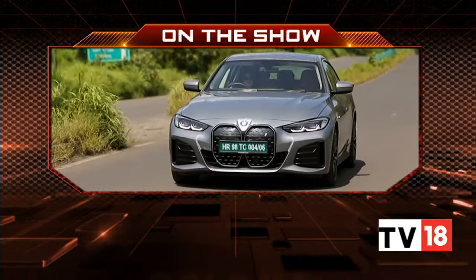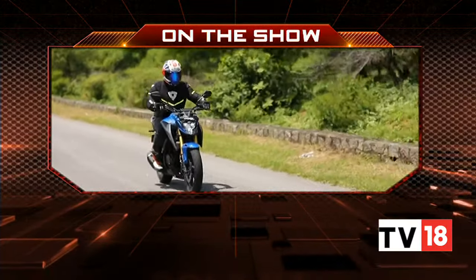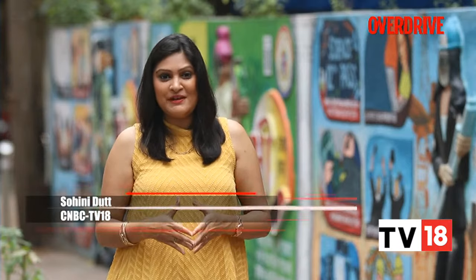On Overdrive today we bring you the BMW i4 road test, a quick ride in the Honda CB300F, and a special treat from Britain. Hello and welcome to Overdrive, I'm Saini Daad. BMW has always been known to put driver's needs first, which is why we were very curious to find out whether the electric cars would also retain this aspect. Here's Toohin with the first drive review of the BMW i4.